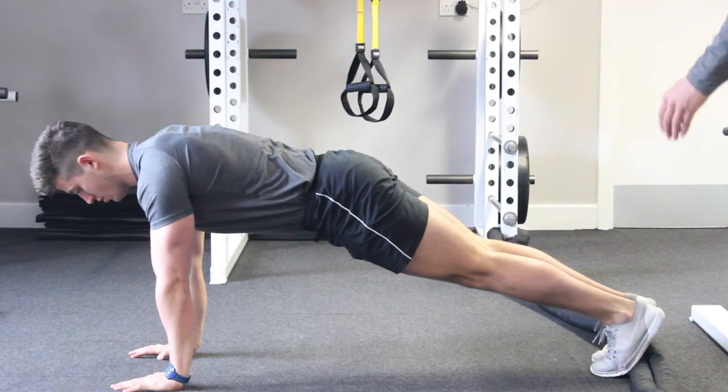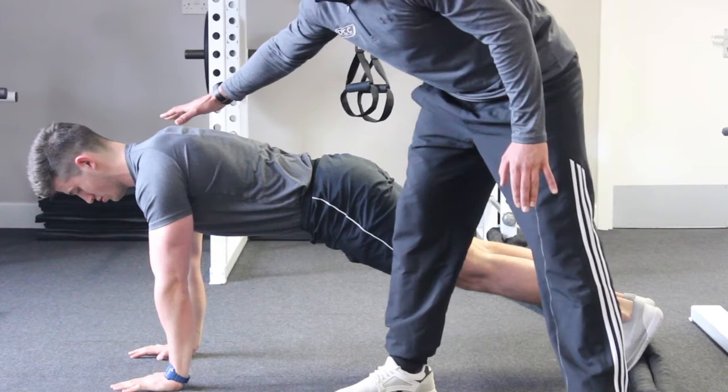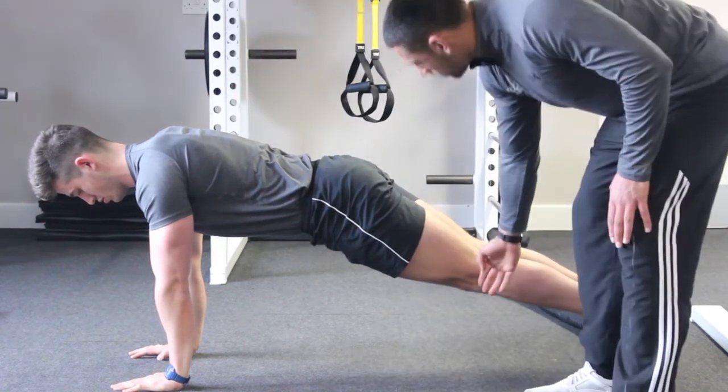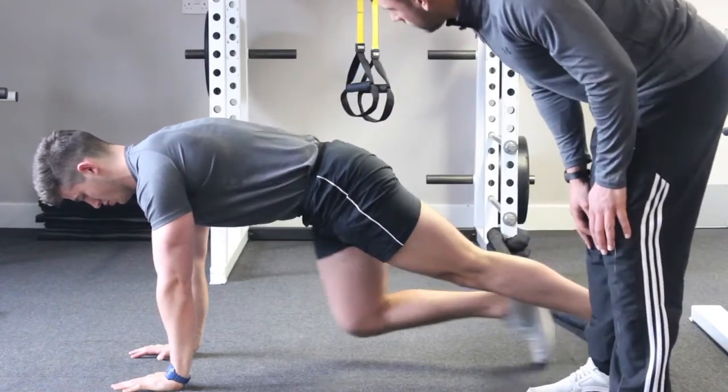You'll notice that Ryan's hands are directly underneath his shoulders and his back is completely in line, so hips are in line with his shoulders. All Ryan's going to do is bring this knee to this elbow — he's keeping his abs nice and tight. And the other leg — good.